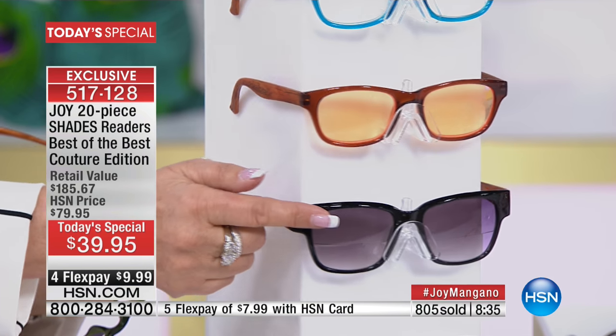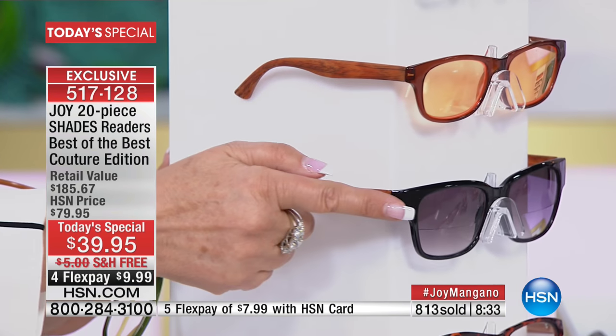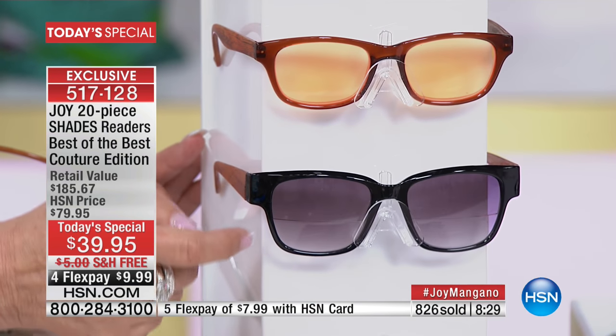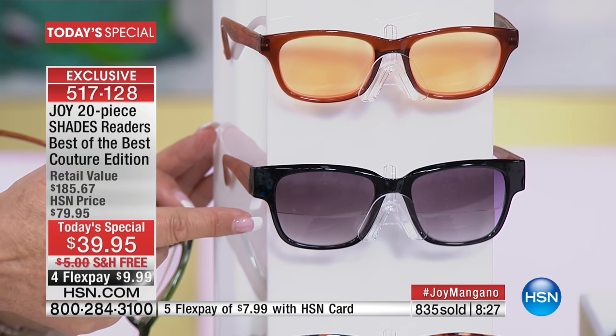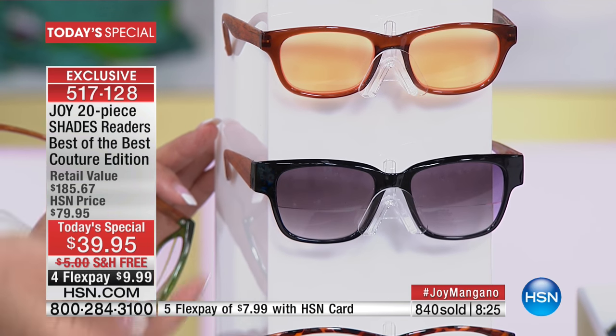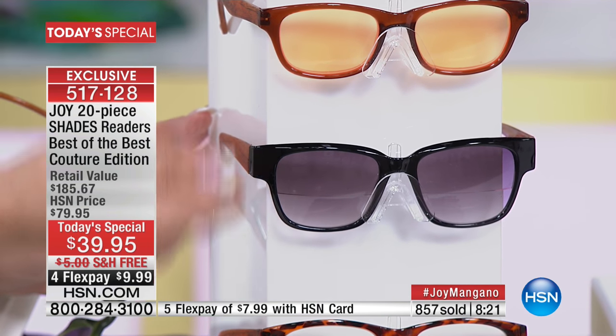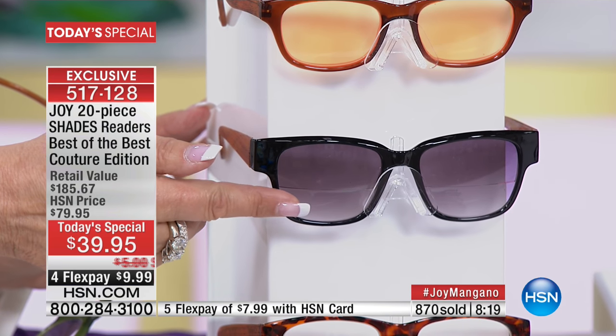We didn't stop there — we're getting even better. The black bifocal sunglass: the lens goes all the way across, so it's a regular sunglass on top. You don't have to take your readers off and put a separate sunglass on.